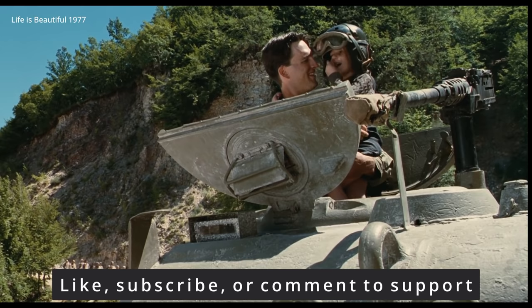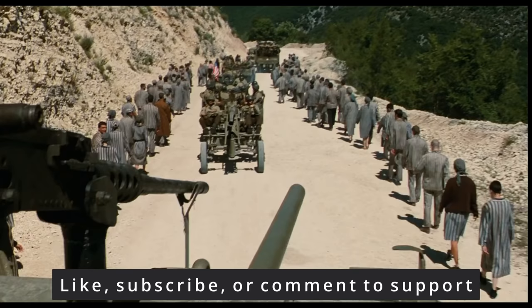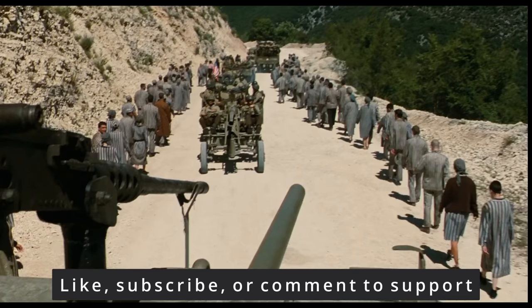Thanks for watching this brief amateur review on the Sherman and some of the movies it was featured in. As always, if you have some knowledge on the subject, please share with the class in the comment section below, and we'll see you next time.